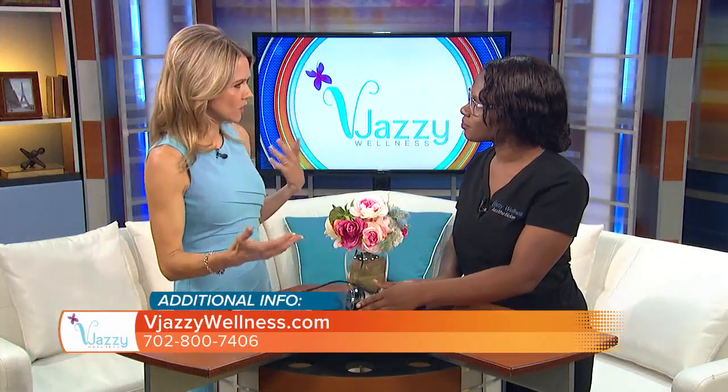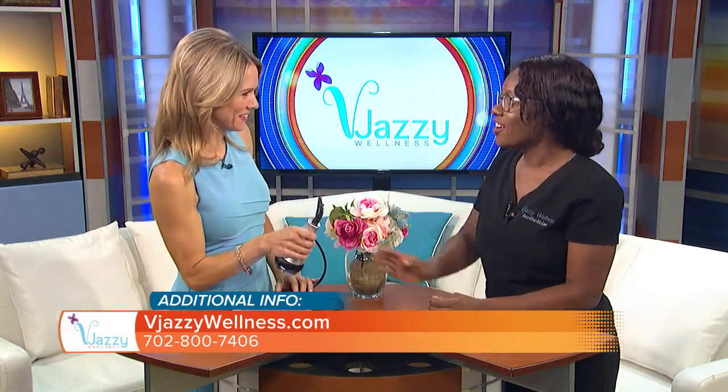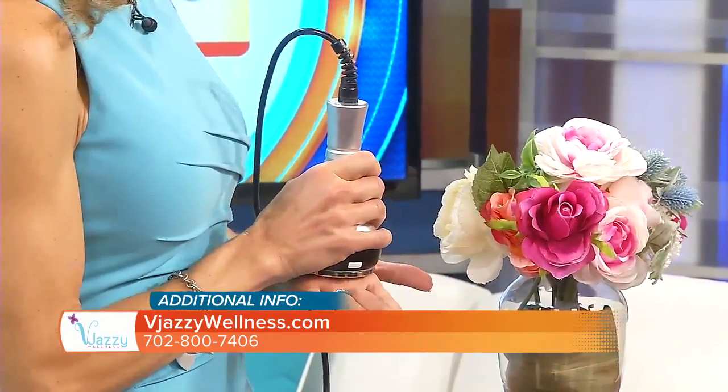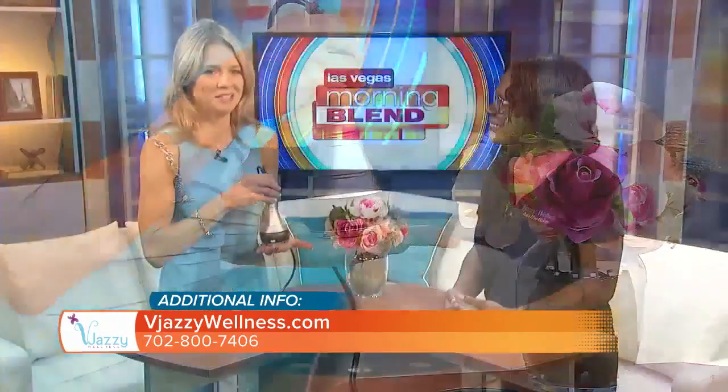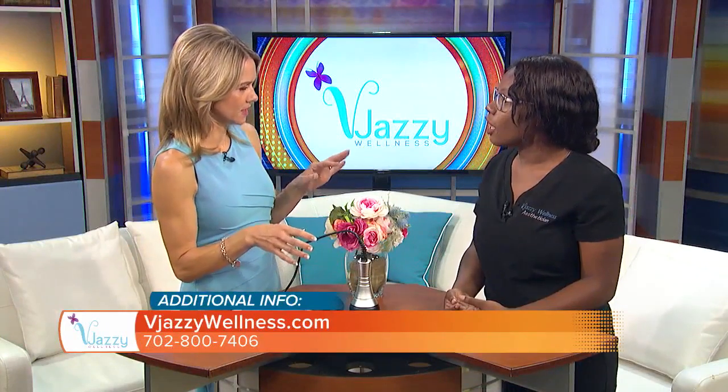You come in for a few treatments — it depends on what area and what results you're looking for. How does it feel when the device is on? For this one it's pretty good — as with a lot of our other machines, it's going to be a warm sensation for most guests. When guests come in they're watching TV, listening to the radio, on their phones — they're able to take some me time.